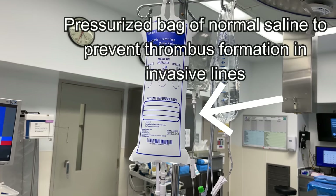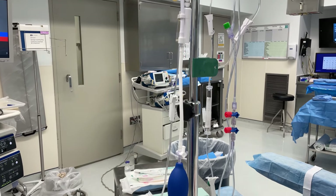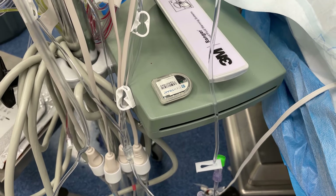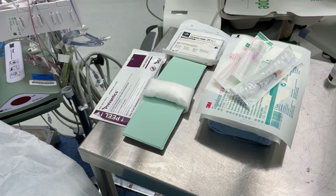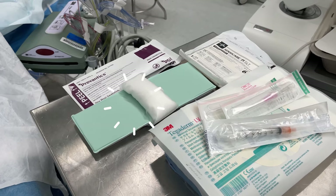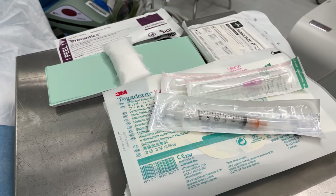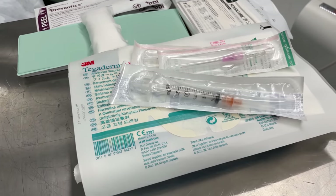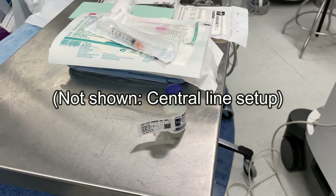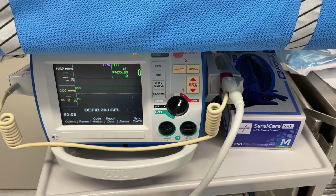To the left of the operating table is a second IV pole which includes a special type of bag that we connect our arterial lines to. These transducers allow us to measure blood pressure inside of arterial or venous systems. Below the transducers is a warmer called a Ranger which can be used to heat up any type of fluid that's being transfused into the patient. Just behind this warmer is all of the equipment needed to set up an arterial line, which includes a sterilizing chlorhexidine swab, an arm board to improve anatomy for placing an arterial line, a set of sterile gloves, a 20-gauge angiocatheter used for the arterial line, a syringe to inject local anesthetic, and sterile Tegaderm to secure the arterial line once it's placed.